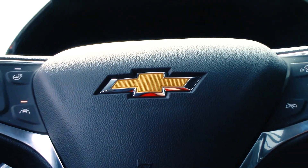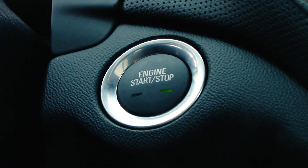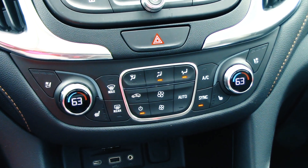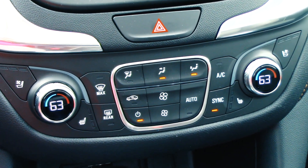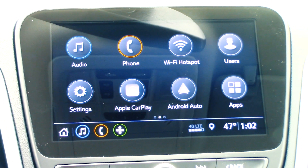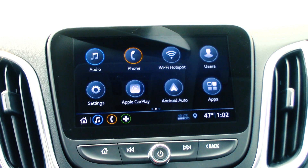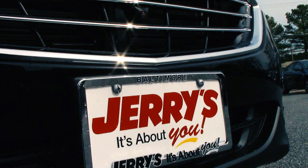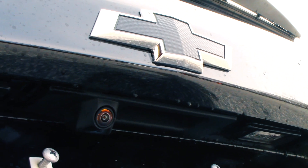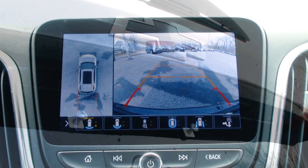The leather-wrapped steering wheel features every driver input you could possibly desire. Entry and ignition are keyless, and dual zone climate control with heated and ventilated seats ensure optimal comfort for you and your passenger. Apple CarPlay, Android Auto, and a wireless 4G LTE hotspot are standard features in every 2020 Chevrolet Equinox. This model is also equipped with both front and rear-facing cameras, allowing for multiple angles when parking on crowded city streets.